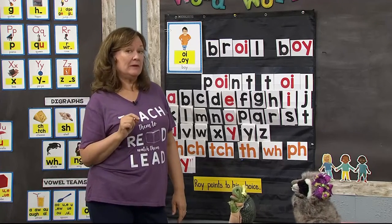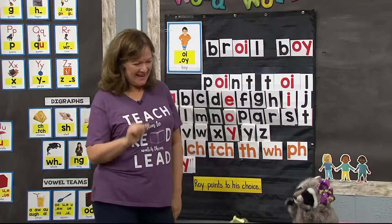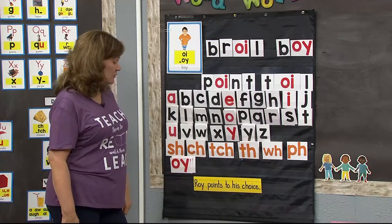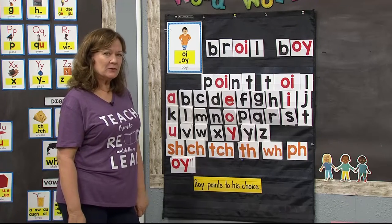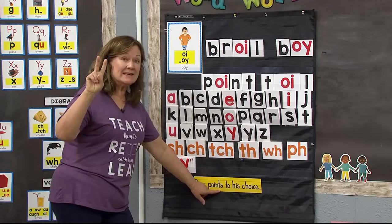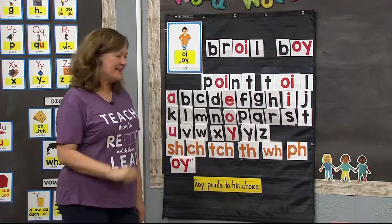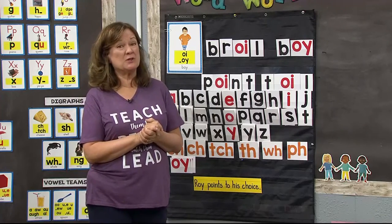It's important to tune in every day to Valley PBS to learn. Let's end our phonics lesson by reading a sentence together. I counted three words with our focus sound — Roy, points, and choice. Roy points to his choice. Now we're going to turn it over to Mrs. Hammack, who's going to help us with our high-frequency words, which also helps us with reading.